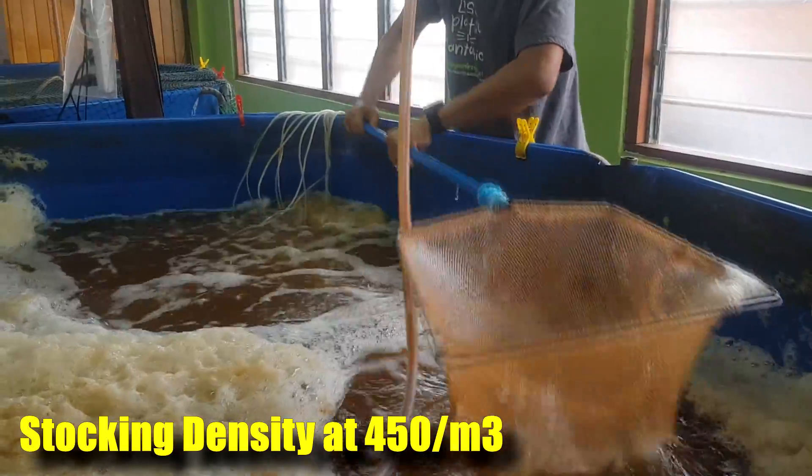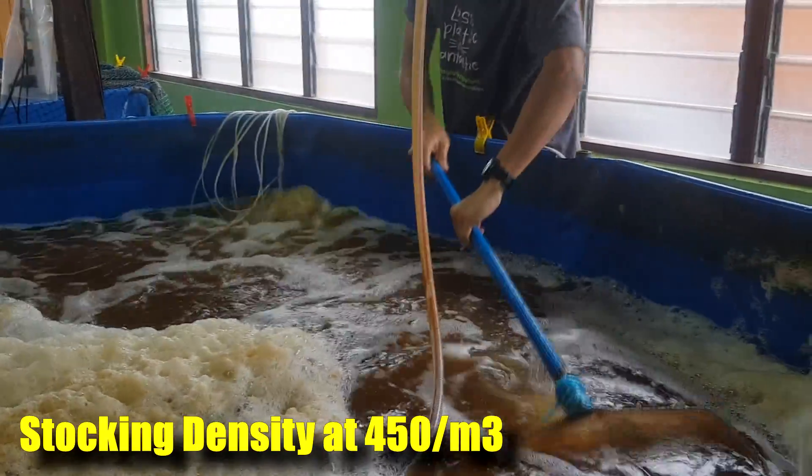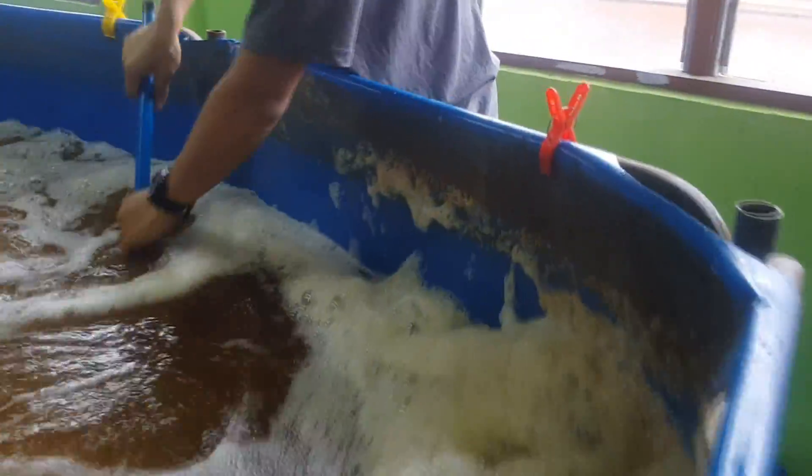The tank that we are harvesting right now is stocked at 450 shrimps per cubic meter. Note that the shrimps were coming from a nursery stock at 3,000 PLs per cubic meter for two weeks before they were transferred to these grow-up tanks.